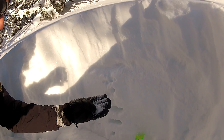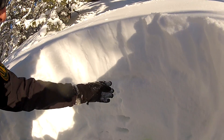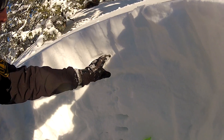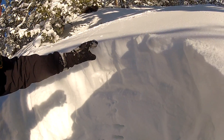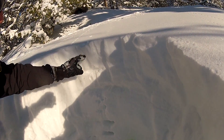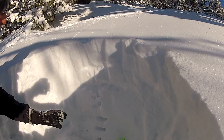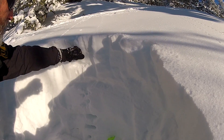Until you get up into this area, there's another weak layer right here. This has some faceted snow and graupel in it. And then on top of that, this is probably about the Christmas snow, and then the most recent powder on top of that. The powder snow is still really soft and settling down.